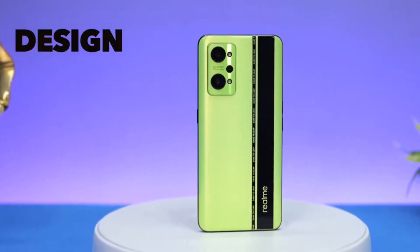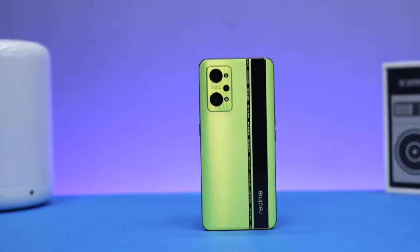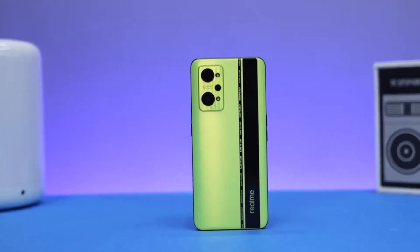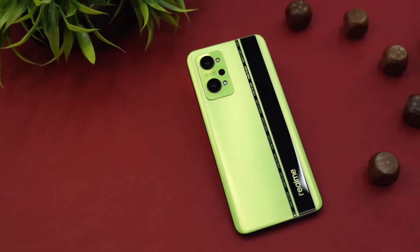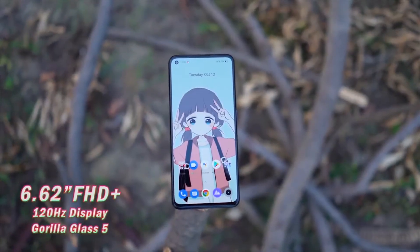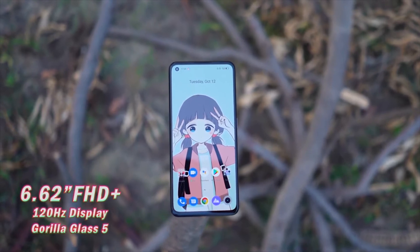So guys, now let's talk about this design, which is a subjective thing. I can tell you one thing — for the price segment, the phone has a premium touch. The back panel finish is very nice, and it has a 6.6 inch display with display protection.